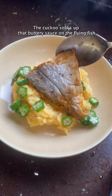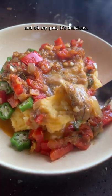The cuckoo soaks up that buttery sauce of the Flying Fish and oh my god it's delicious. The cuckoo is so tasty.